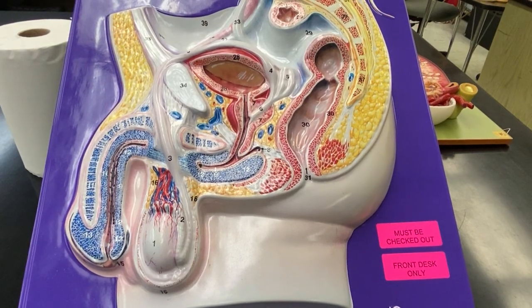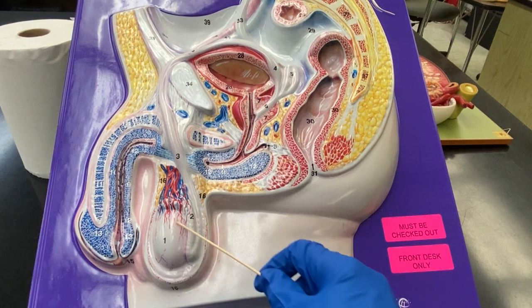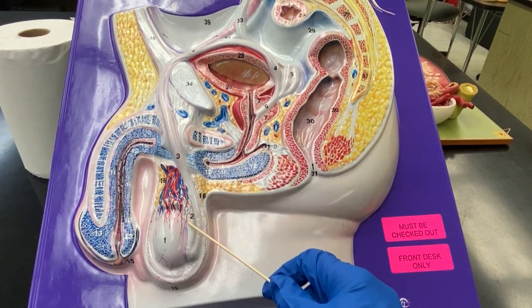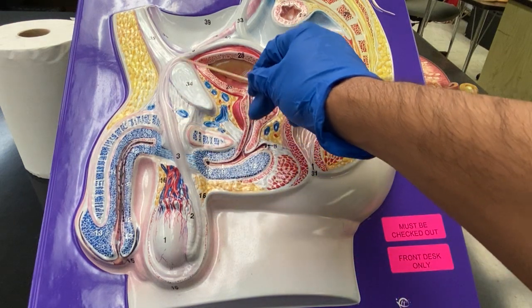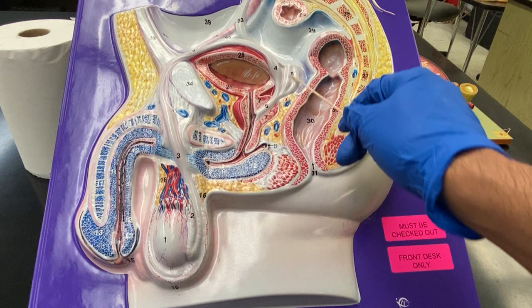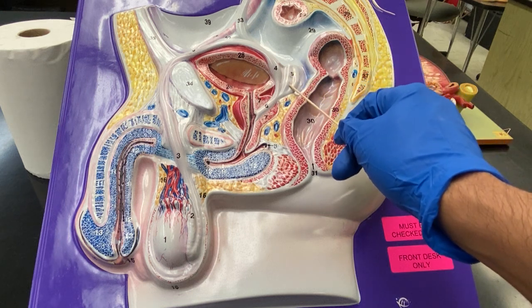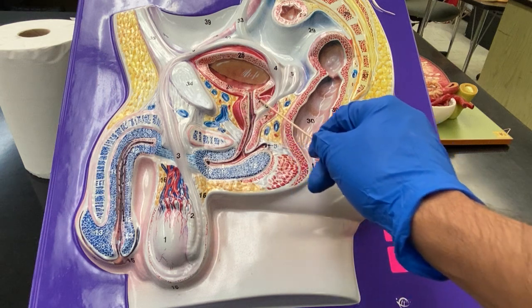This is the male reproductive system. Here are the testes, the epididymis, and the vas deferens. The vas deferens leads to a structure called the seminal vesicle. The seminal vesicle then dumps into what we have right here — this is the prostate gland.